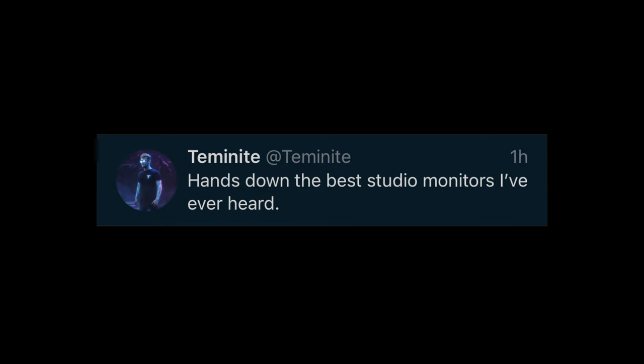I'm no producer, no speaker expert by any stretch of the imagination. So if you don't want to take my word for it, at least take Temanite's word — that should persuade you. Hopefully I've influenced you guys enough to get yourself a set of prosumer speakers like the A7X. Thanks for watching and I'll see you in the next video.